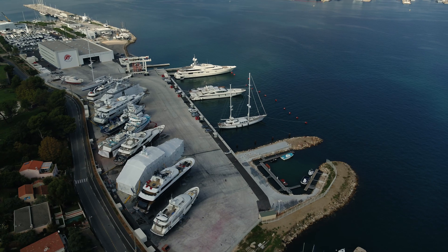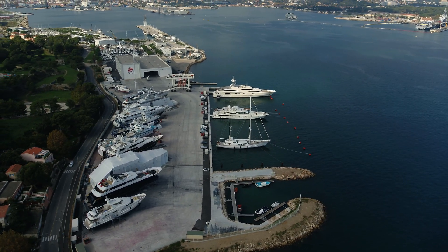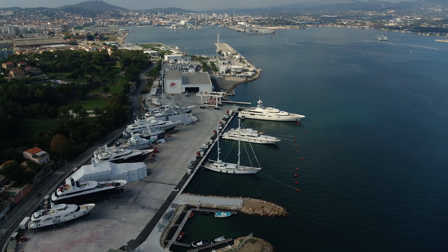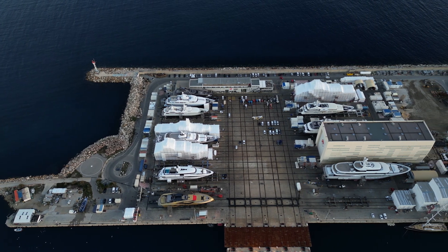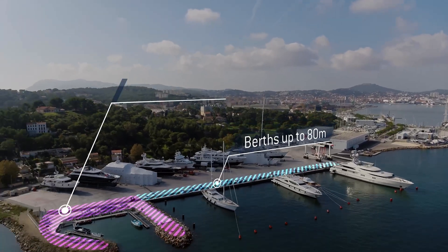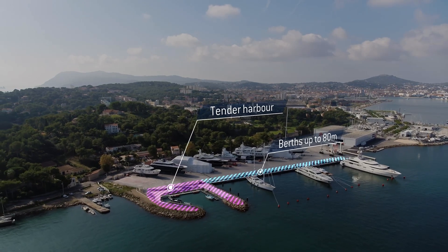The beauty of having both sites operating quite close to each other is that the range of yachts isn't the same but there's an overlap, so we can offer different services. For instance, the shaded area in La Saint-sur-Mer is very vast, so we can welcome the tenders of bigger yachts that are in La Ciotat for a long refit and then carry out tender refit work at La Saint-sur-Mer.